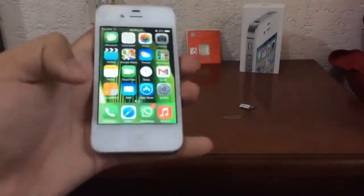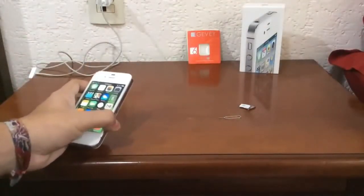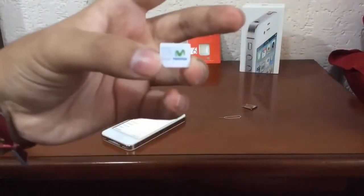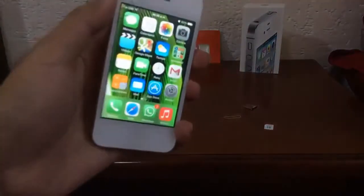Hey YouTube, here we have the iPhone 4s and we are gonna try to unlock it with the Jave SIM. As you can see, it has the latest firmware version 7.1.1 and it is locked to Telcel. I want to use it with the Movistar carrier. This update was released yesterday and many of you may be wondering if it's gonna work with your iDevice — we are gonna see that in this video.